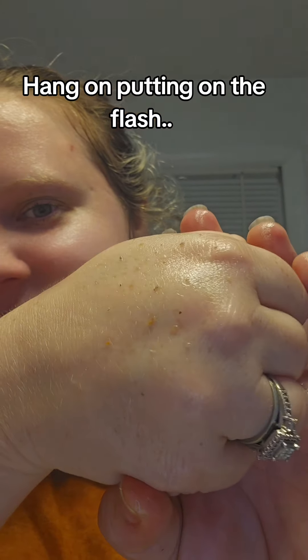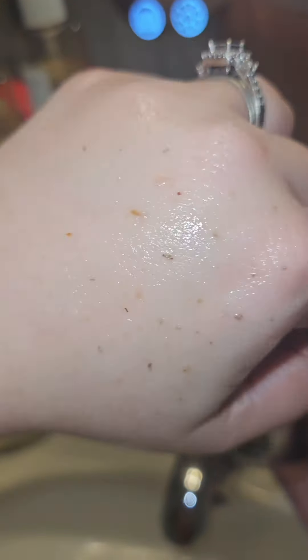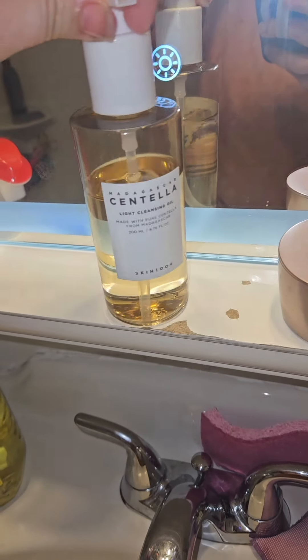I probably could keep going, but my hand is getting tired and I can't use this hand because I have a sore on the back of it. But look at that — is that not disgusting? Like I just rubbed all that out of my face. That is repulsive.